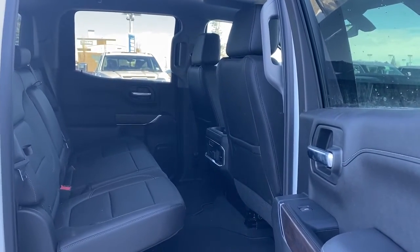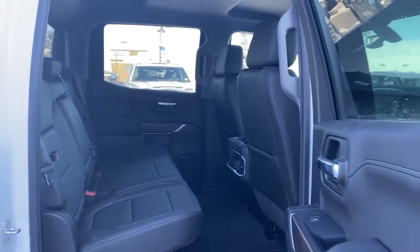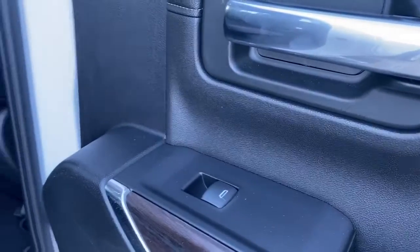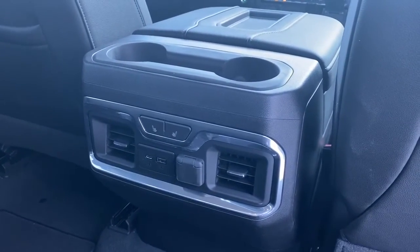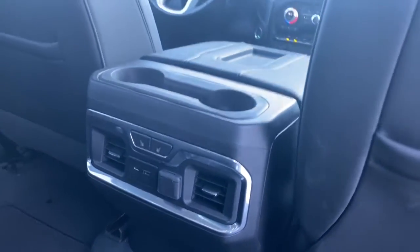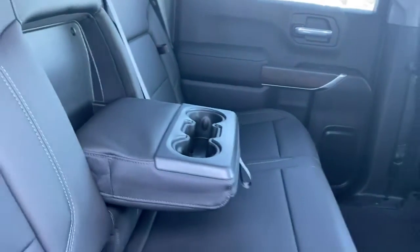Last we're going to take a look inside the back of this five passenger truck. As you can see there's lots of head and leg room for those passengers riding in the back. On the passenger door we've got power windows. On the backs of both front seats we've got seat pockets. On the back of the center console we've got two cup holders, heated rear seats and some USB and power plug-ins. Our center seat folds down into double cup holders or an armrest.